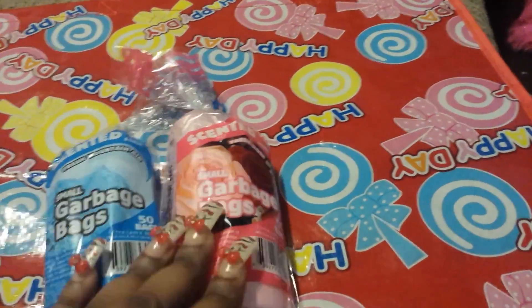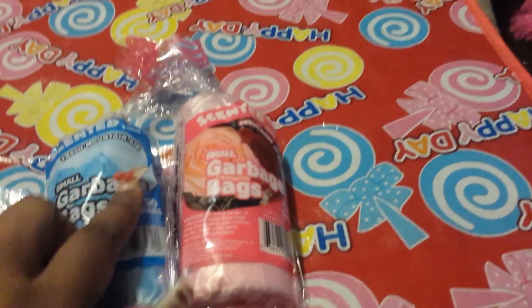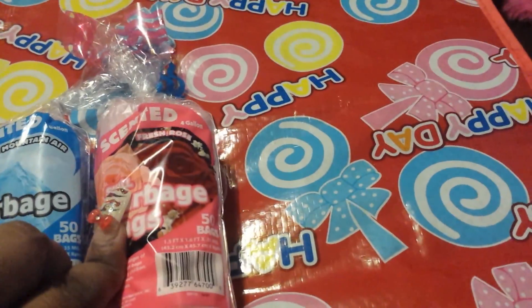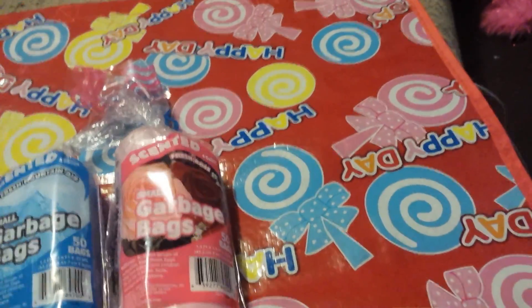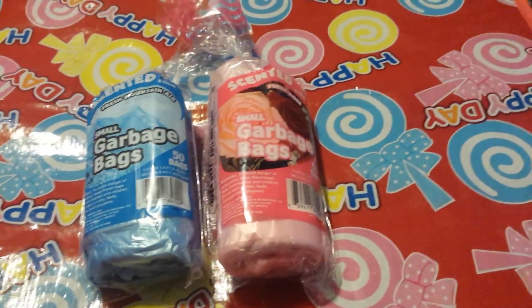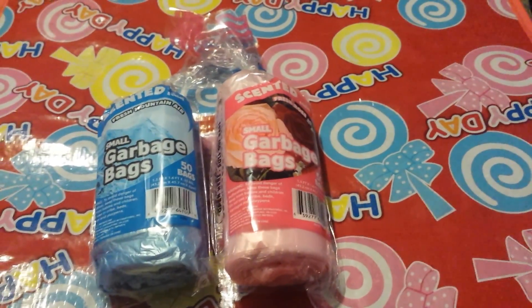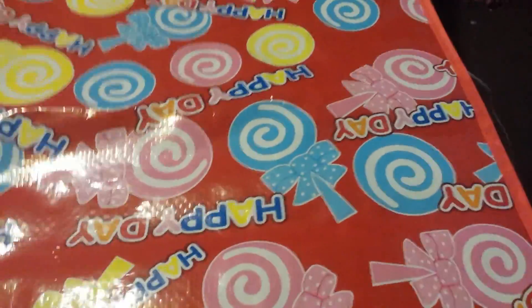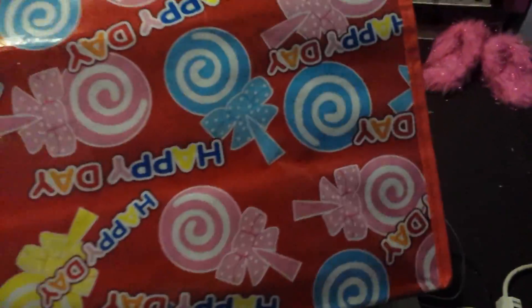Then I grabbed these two scented garbage bags. Each one comes with 50 bags. One scent is fresh mountain air and the other is fresh rose — I like the fresh rose better. The scent smells so much more authentic, and it leaves a nice fragrance in your bathroom, not too heavy to where you can't bear it.